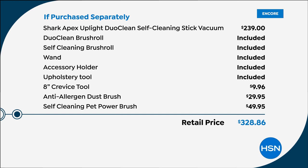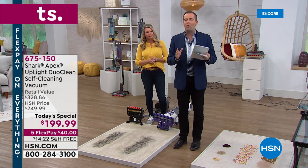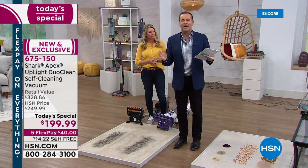But if you call tonight, we will also include the crevice tool — $10 — anti-allergen dust brush — $30 — and of course what you just saw: the self-cleaning pet power brush which can't get tangled — that's a $50 value. So as we bring this to a close, we are going to demonstrate perhaps the single greatest feature of why everybody watching would want to own this vacuum.